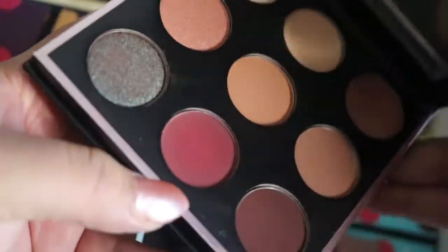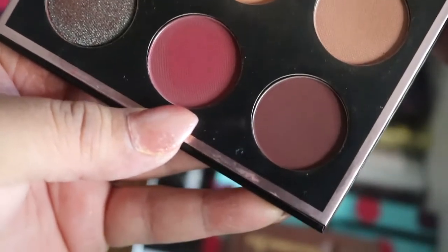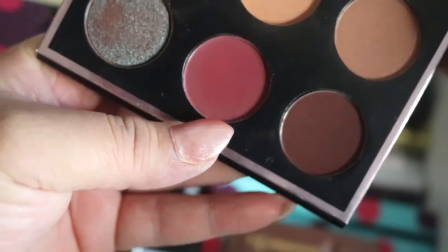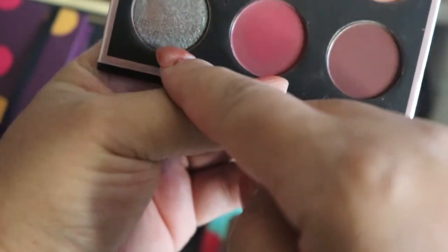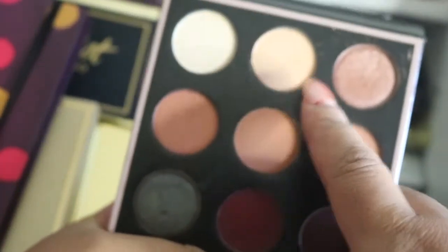I have a Makeup Geek palette — this is a collaboration with Manny MUA. I've used it once or twice — specifically this color and these two colors here.